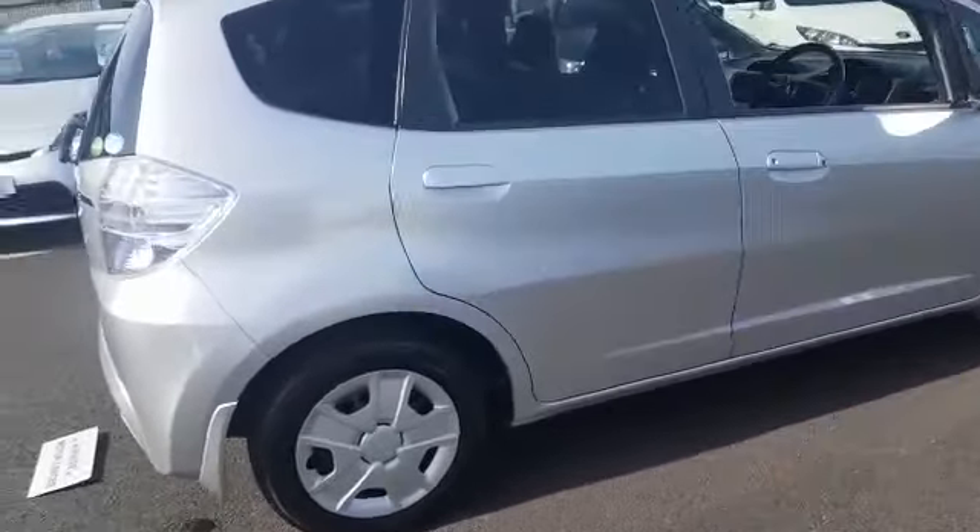These cars have magic seats, which is what they're called. So they can do that in the middle — simply pull them down, get your seats back. Then in the boot you have loads of space.